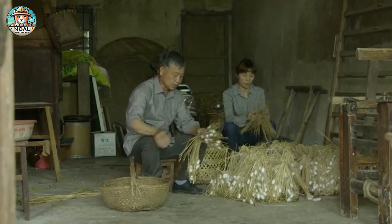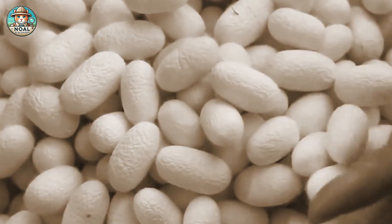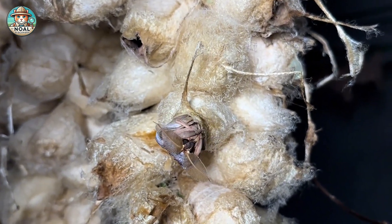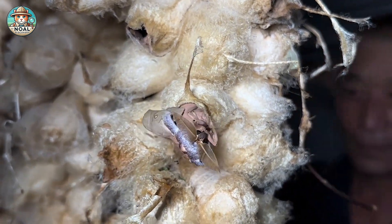The history of silkworms and silk production dates back to ancient China, where it was discovered almost 5,000 years ago. The silk moth, or Bombyx mori, is the key to the silk production process, as it produces silk fibers to create cocoons.